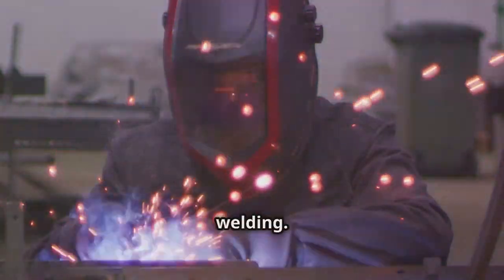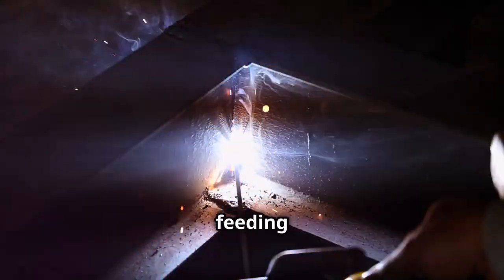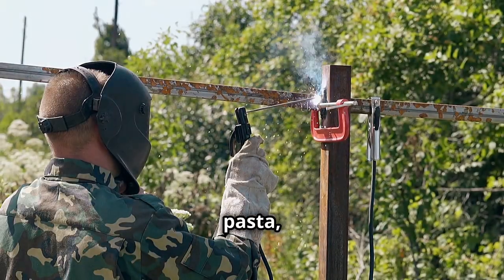Switching gears to MIG welding. This one's a bit easier to learn and great for thicker materials. You'll be feeding a wire through your gun like spaghetti in a pasta machine — and who doesn't love pasta, right?